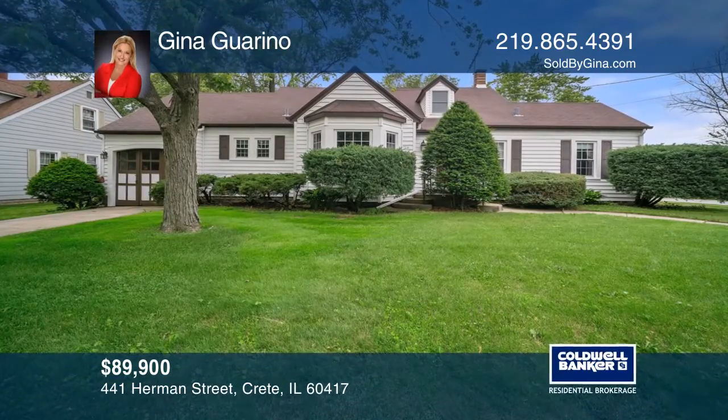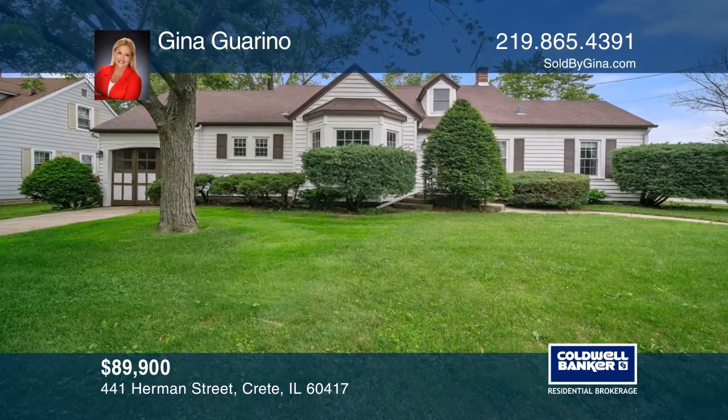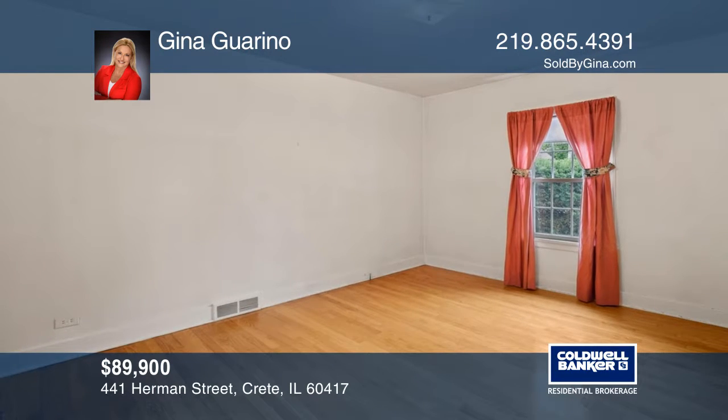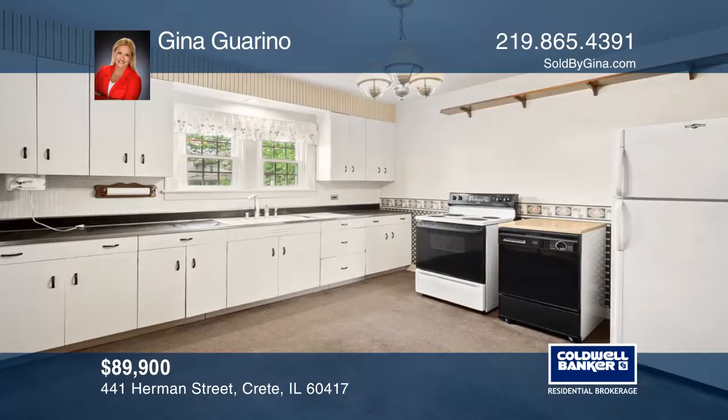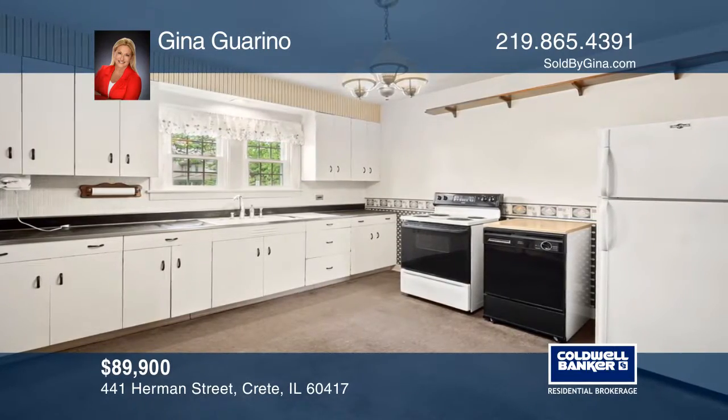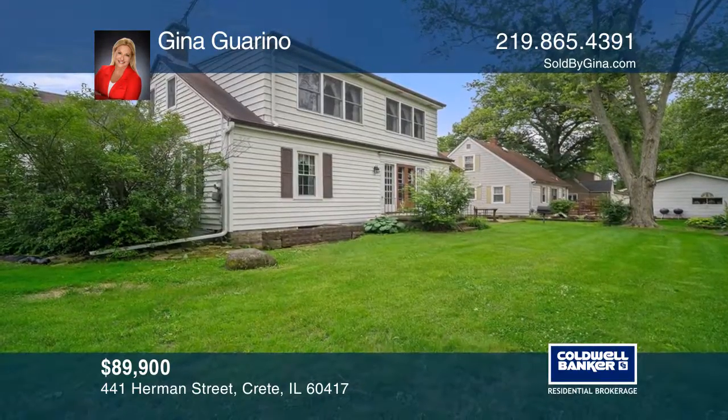Under contract within three weeks, this handyman special near Crete's local schools and parks. This three-bedroom home comes fully equipped with newer main floor windows, hardwood flooring, a formal dining room, a large kitchen, a spacious living room with access to the backyard, and more.